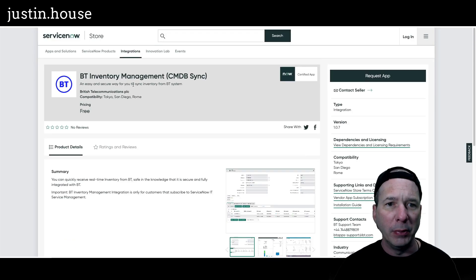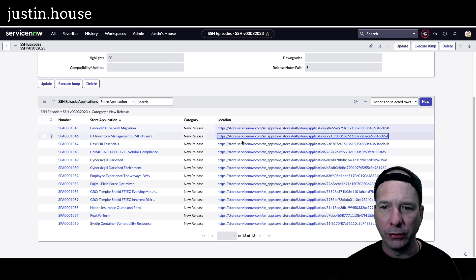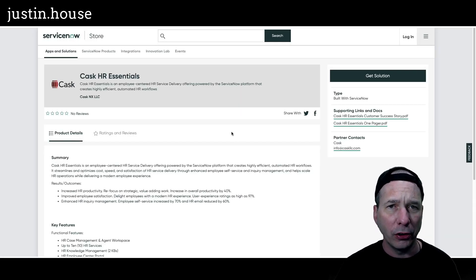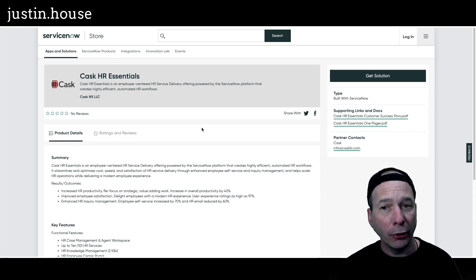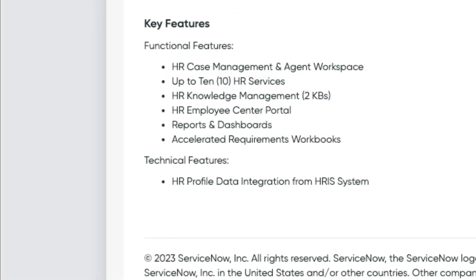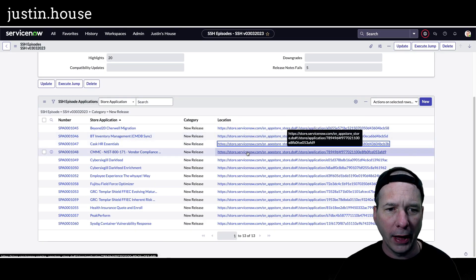Next new application: CASC HR Essentials — employee-centered HR service delivery powered by the ServiceNow platform that creates highly efficient automated HR workflows. Key features: HR case management and agent workspace, up to 10 HR services, HR knowledge management with two knowledge bases, HR employee center portal, reports and dashboards, accelerated requirement workbooks, and on the technical side, HR profile data integration from your HRIS system. No pretty pictures on that one.